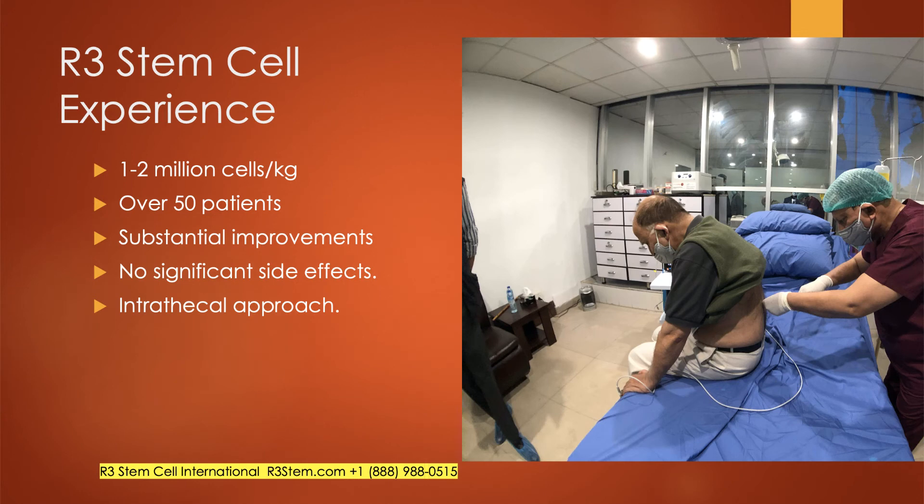In our experience, we usually use one to two million cells per kilogram, which might be one to two hundred million stem cells for a patient. We know that numbers matter, and clinical trials worldwide show the best outcomes when patients get enough stem cells. We've performed Parkinson's disease stem cell therapy on over 50 patients and have seen substantial improvements in the vast majority of them with no significant side effects.